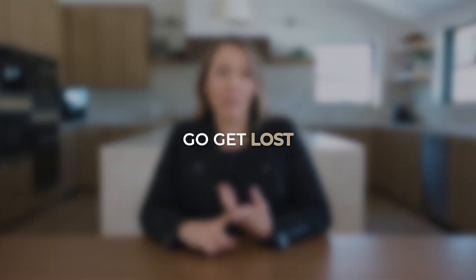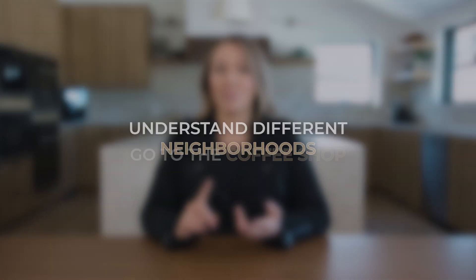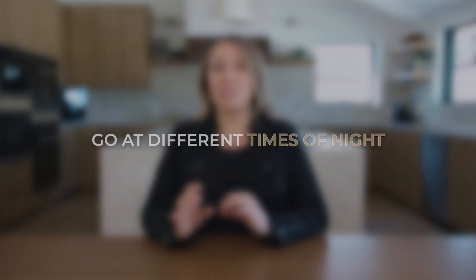One of the first things we have to do is identify a location. Location is really one of the most challenging pieces for my clients to identify. My piece of advice is to really go get lost — understand different neighborhoods, go to the coffee shop, go get dinner, go at different times of night, and really explore different neighborhoods to feel the vibe of the area.